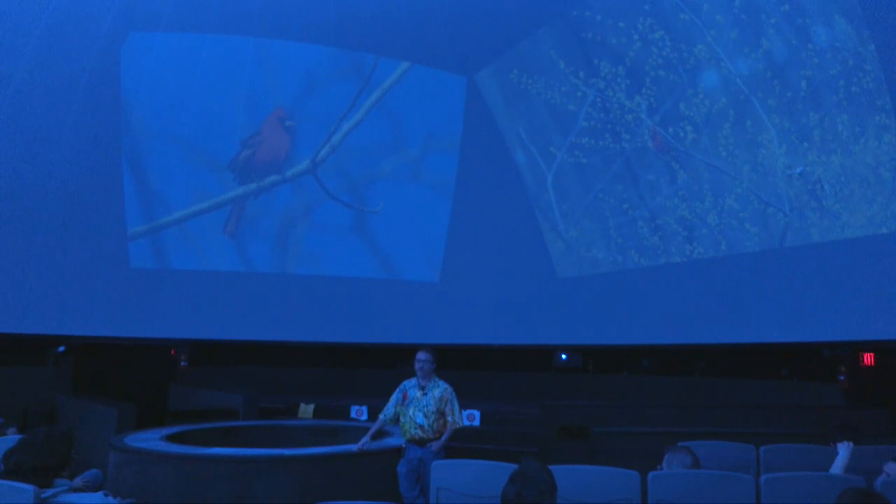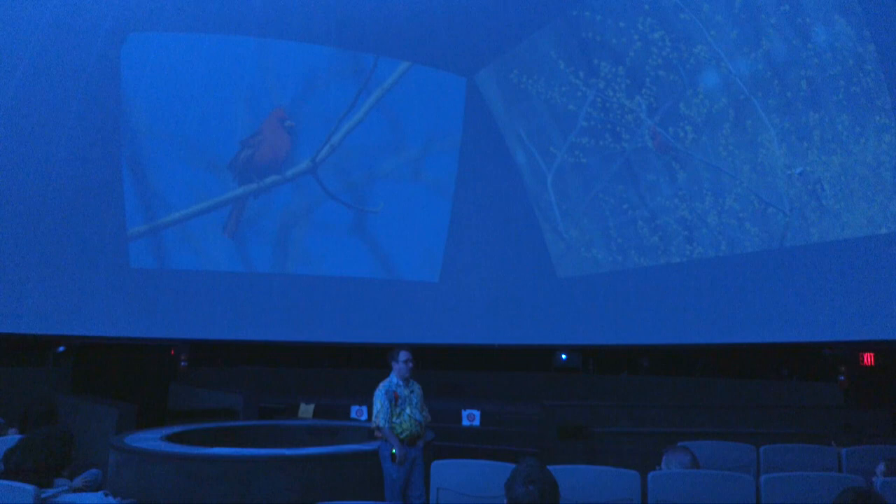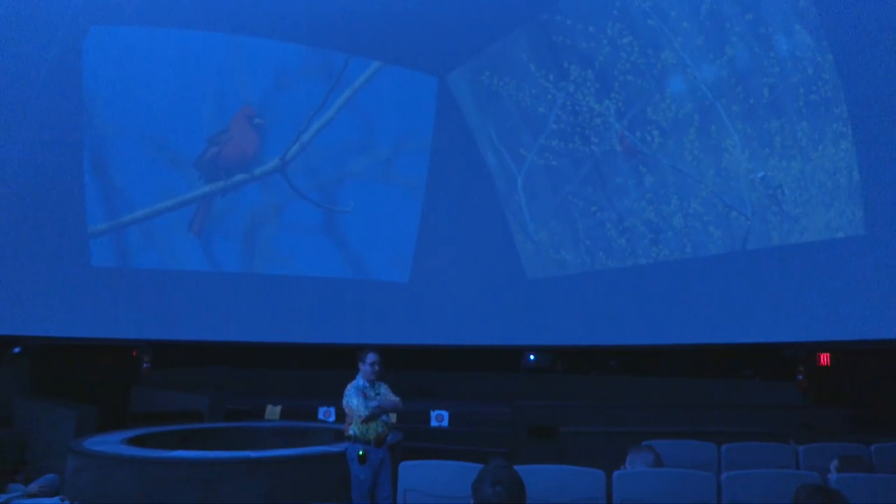Question: My wren house fell out of the tree and I finally got it back up. Is there any chance wrens will return? I'm not sure if wrens reuse nests, but there are so many wrens in the area that if you put the wren house back up, a wren will definitely take it.